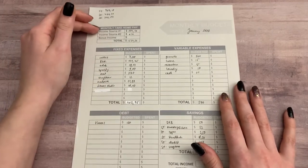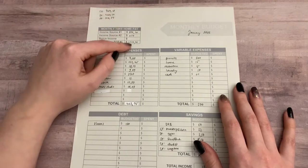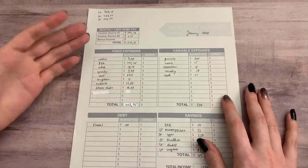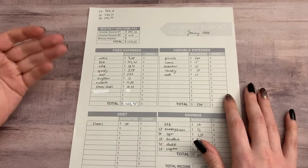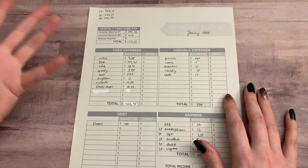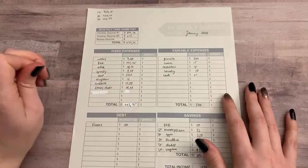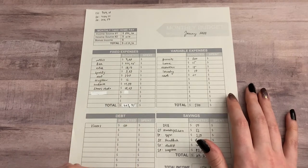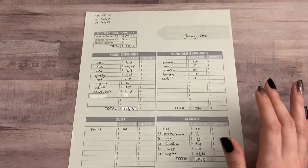I put my income first — I have two sources of income, and I added those up so I know how much money I have in a month. Then I added all of my fixed expenses — everything I pay every month that is the same amount, for example Netflix, insurance, Spotify, rent, all that kind of things. I put all of those down and added them up, so I know how much is going to just leave my account without me doing anything.